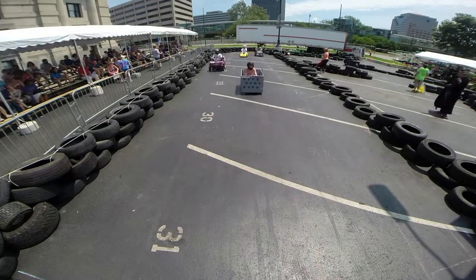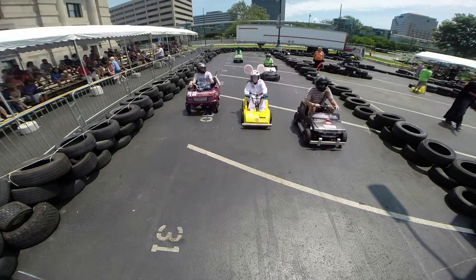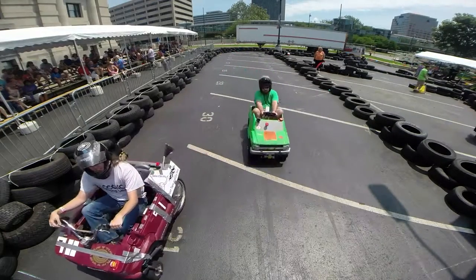Five minutes to the driver change. The first driver change is coming up very shortly, just a few minutes here.